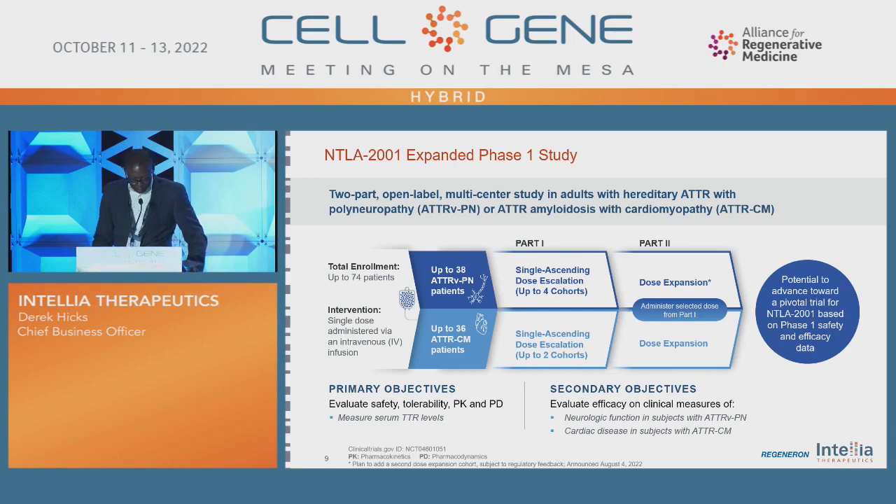NTLA-2001 is being evaluated in a Phase I two-part cohort, open-label study for patients who have not only polyneuropathy but also cardiomyopathy. This product is subject to the co-development agreement we have with Regeneron, where we are the lead. To date, we have over 30 patients who have been dosed across both arms.